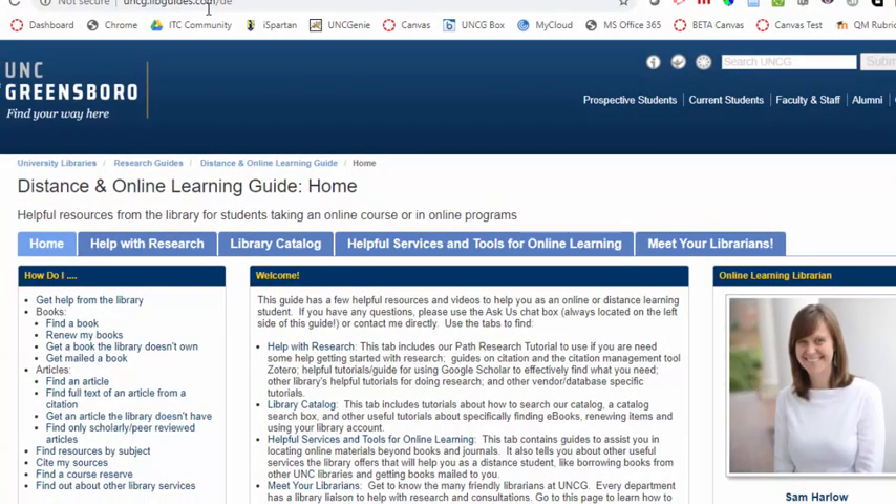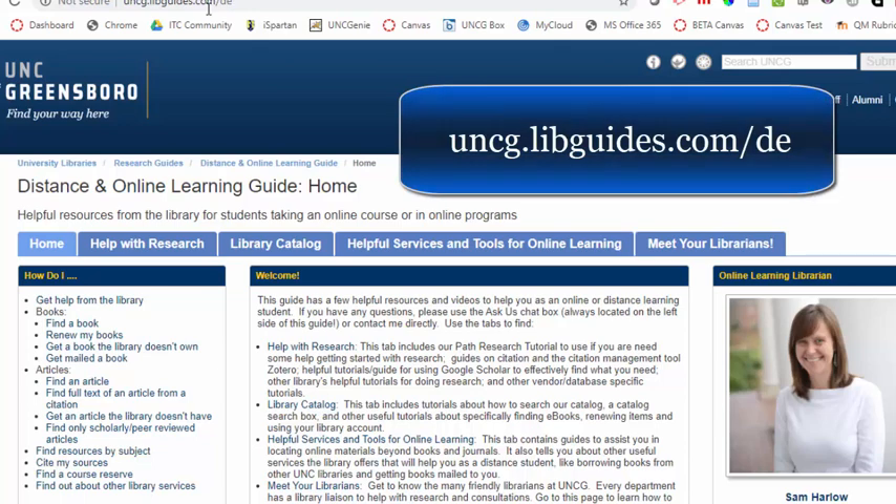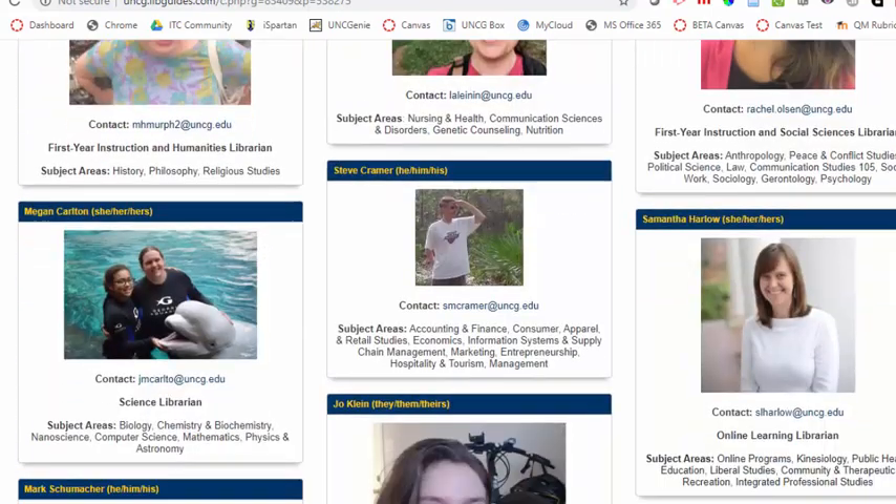To learn more about UNCG Library's research services for distance and online students, you can go to uncg.libguides.com/DE. This has more detailed tutorials on accessing our stuff online, including help with research, how to use our library catalog, helpful services and tools for online learning, and meeting all of our different subject librarians.